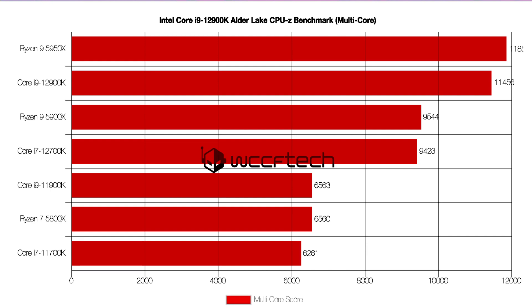The tests were carried out on a B660 motherboard along with DDR4-3600 memory in Gear 1 mode. The benchmarks were leaked on Bilibili and spotted by HXL.